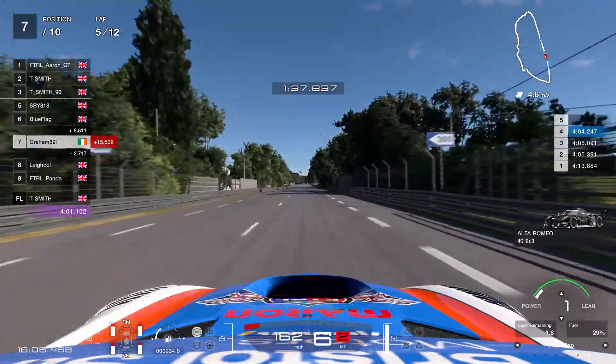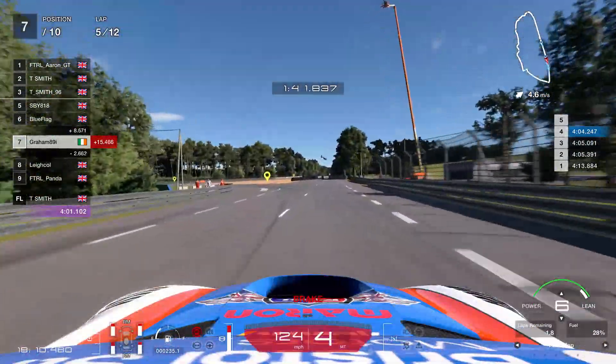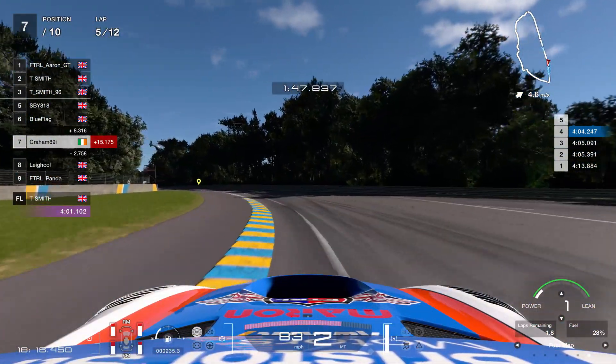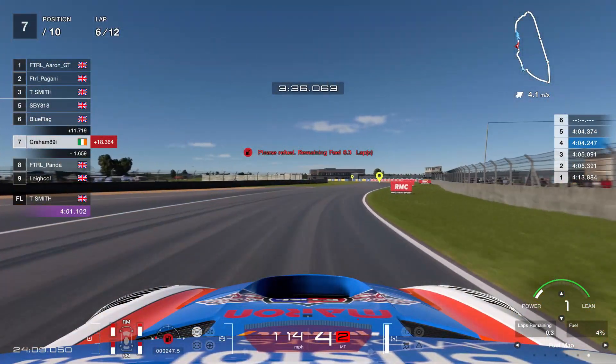Jonesy has lagged out of the session, unfortunately for him — that puts us back to seventh. You can see the gap to the leader is about two seconds. So we're kind of filtering into no man's land here. We're kind of quicker than the guys in front, and I think our consistency is actually what's keeping us there rather than pure pace.